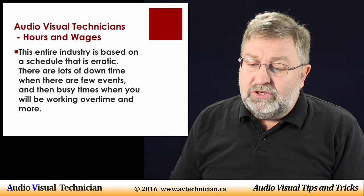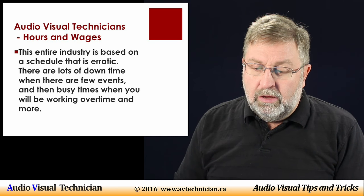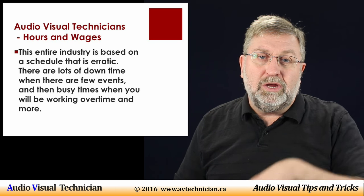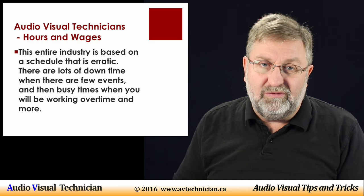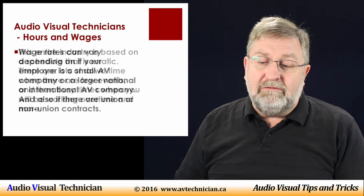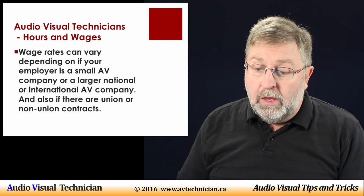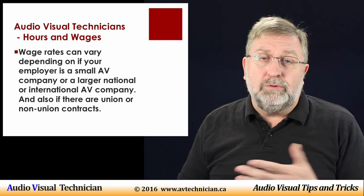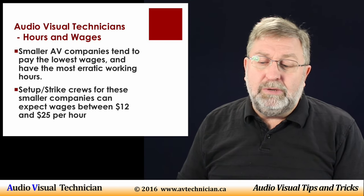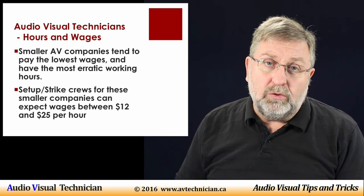The audiovisual industry is based on a schedule that is totally erratic. There is no nine-to-five in this business. There are a lot of down times when there are very few events, and then there are busy times when you'll be working overtime, sometimes overtime on top of overtime. The wage rates can vary depending on whether your employer is a small AV company or a larger national company. Smaller AV companies tend to pay on the lower end of the wage scale and also tend to have the most erratic working schedules.